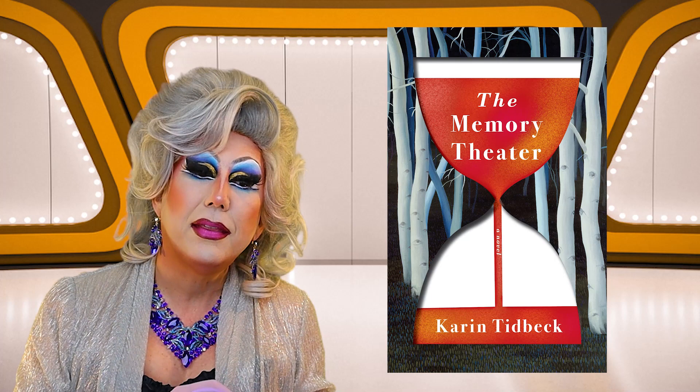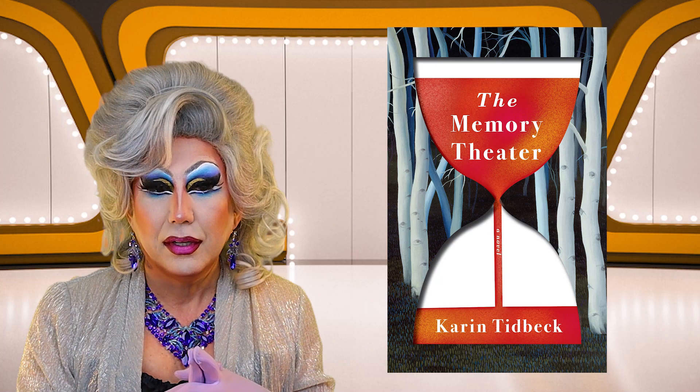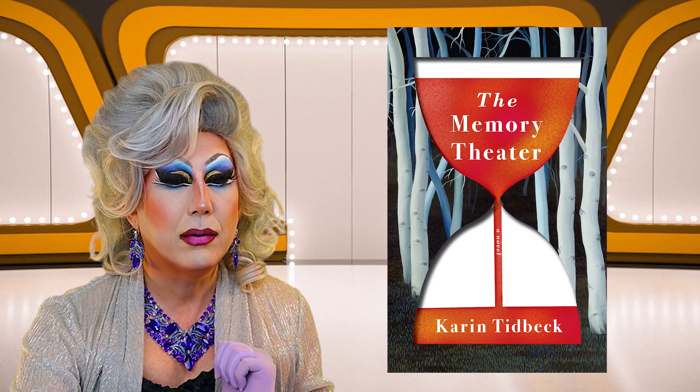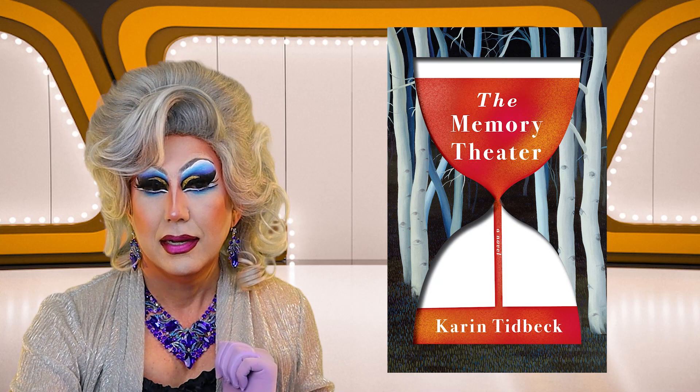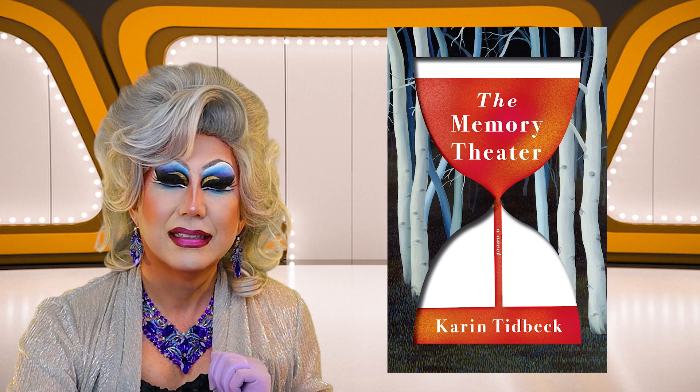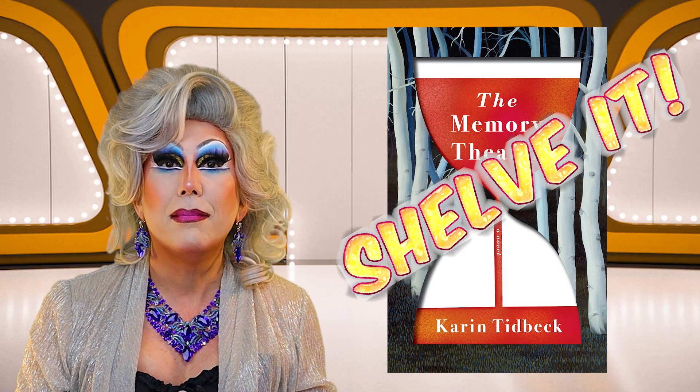Finally, in Fantasy, The Memory Theater by Karin Tidbeck. It looks like an hourglass with red sand running through it, and there is a forest or some trees in front of the hourglass. I do like the illustrative quality to this. I don't know this author, but I'm kind of intrigued. I'm going to go ahead and shelve The Memory Theater.